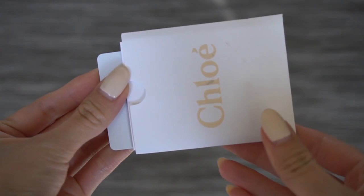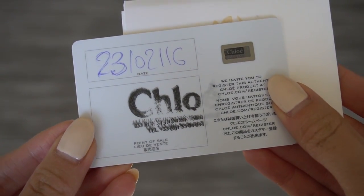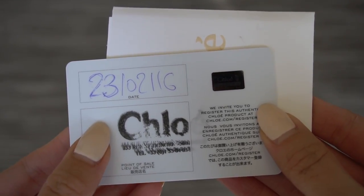The other thing that bothered me when I received the purse was that the person who filled out the authenticity card just did not care. You can see they didn't even fill out the date, and the spot where they're supposed to stamp which official Chloe store the bag was purchased from looks totally messed up — just a big smear. If someone is spending this much money on a bag, you'd at least want it to look nice, especially if they ever want to resell it. I personally don't anticipate selling this bag, but it does irk me that there wasn't more care put into filling out the authenticity card.